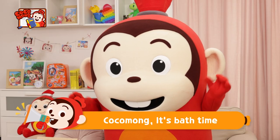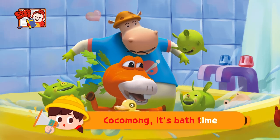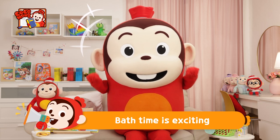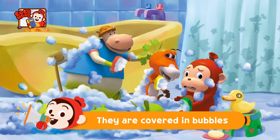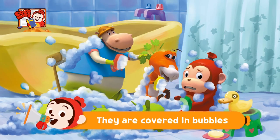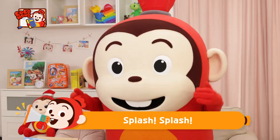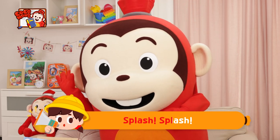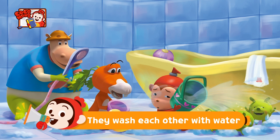Kokomong! It's bath time! Kokomong! It's bath time! Bath time is exciting! Bath time is exciting! They are covered in bubbles! They are covered in bubbles! Splash! Splash! Splash! Splash!